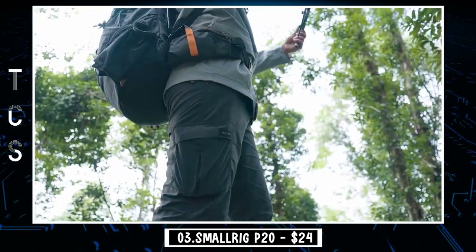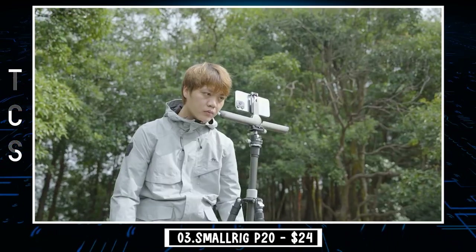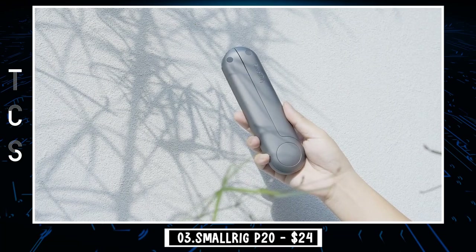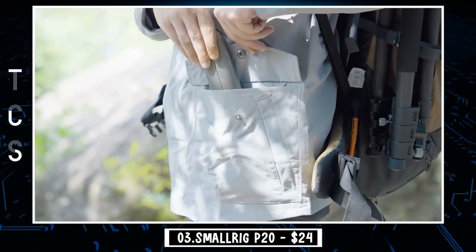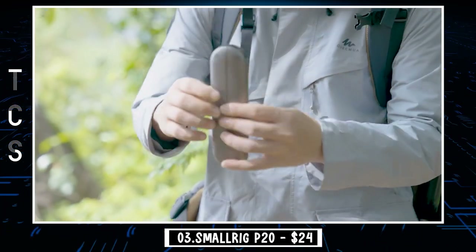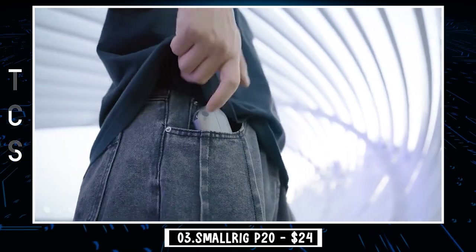It can be difficult to maintain a steady camera when shooting long film scenes, but the P20 solves that issue. Engineered to provide the best filming experience, SmallRig P20 instantly boosts stability with a dual-handle design that makes filming smooth and steady. SmallRig P20 supports horizontal and vertical shooting modes, and you can also install the smartphone cage on a tripod or other brackets. All you have to do is mount your smartphone and accessories and you are ready to go.